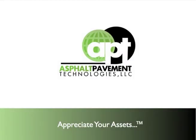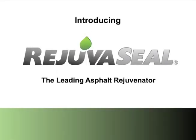The following presentation is being brought to you by Asphalt Pavement Technologies and reveals the lowest cost maintenance solution for preserving asphalt. Introducing RejuvaSeal, a revolutionary 3-in-1 asphalt rejuvenator that extends the life of asphalt, provides superior sealing, and increases the curb appeal of property.